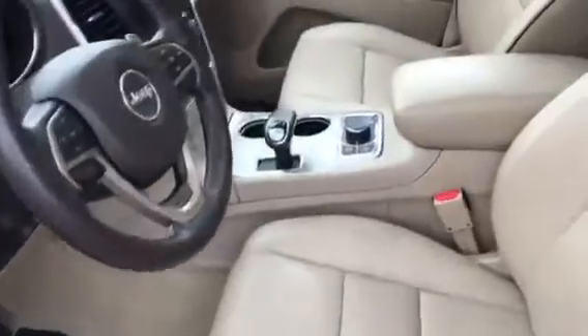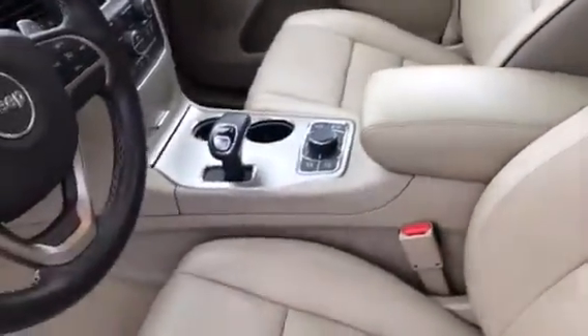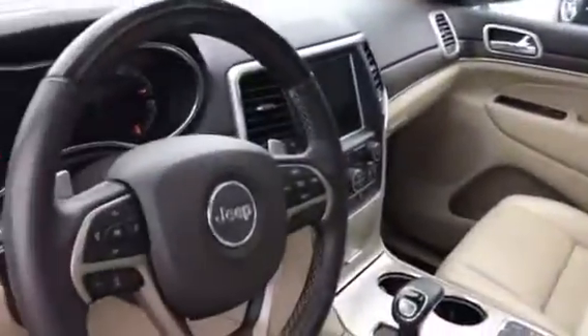I believe it's got everything you can get on it. Leather seats, heated air conditioning. It's got the Overland trim, dual panel moonroof, navigation, air conditioned seats, heated seats.